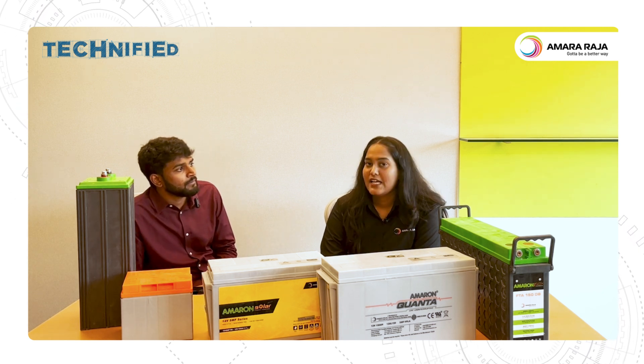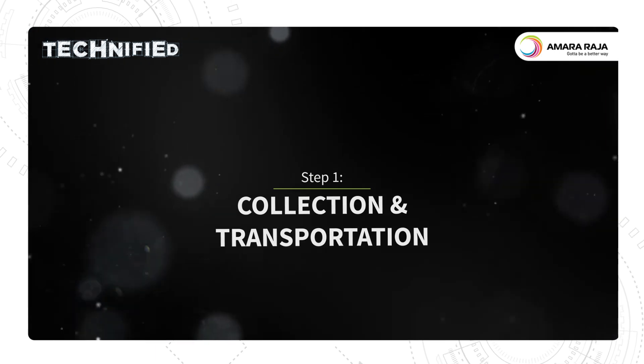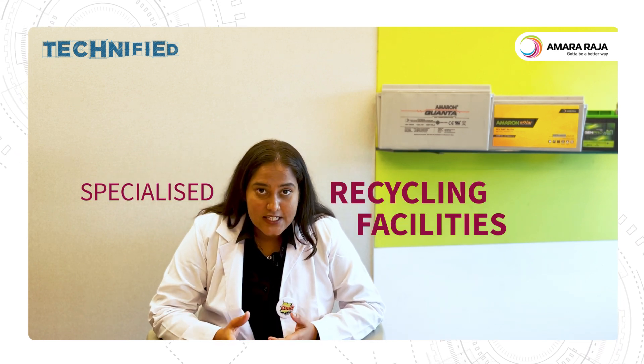There's a bunch of steps. Let me take you through those. The first step in battery recycling is to collect used batteries from various sources, such as automotive repair shops, battery retailers, or even scrapyards, usually where customers bring their used lead acid batteries. All these batteries are collected and transported to specialized recycling facilities.